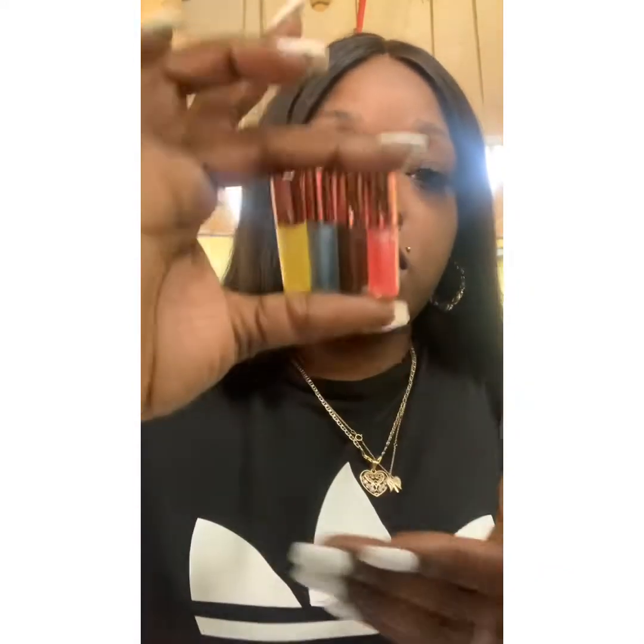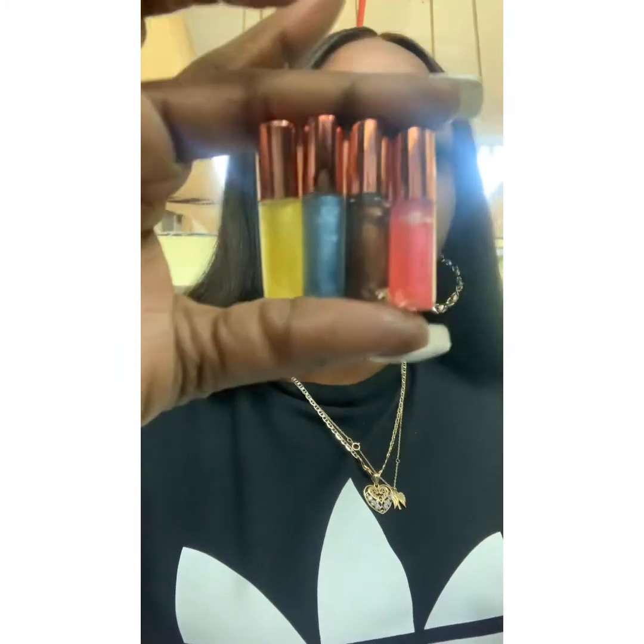I also have these cute 2ml wand tube bottles under the collection called Little This Little That. They're the small babies of the 10ml wand tubes and the 8ml squeezy tubes. So these are the 2ml wand tubes.